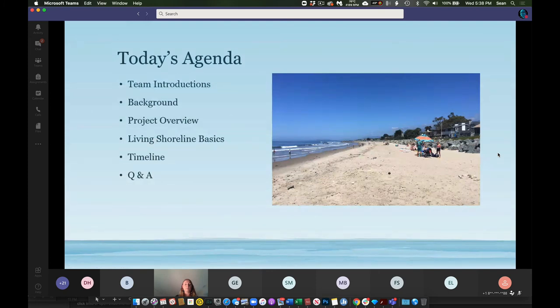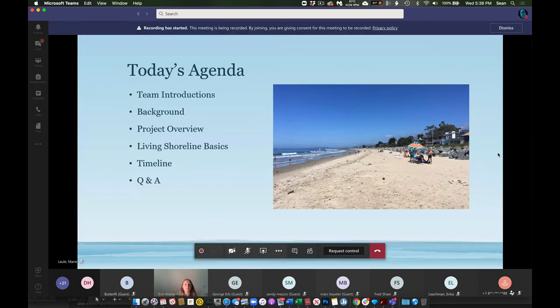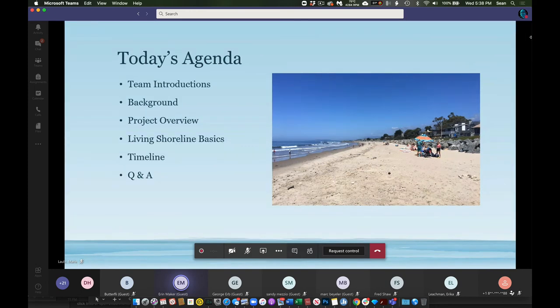Today's agenda will cover team introductions, background, project overview, living shoreline basics, timeline, and time at the end for Q&A. Please put your questions in the chat box and we'll keep track of them. If you have a question at the end that is not addressed and would like to speak to it, please use the raise your hand function. If we can't get to everybody due to limited time, we will follow up with you individually afterwards.